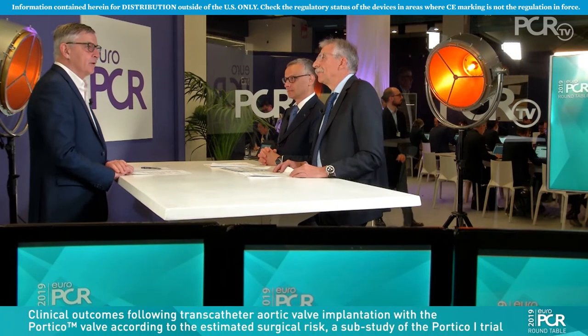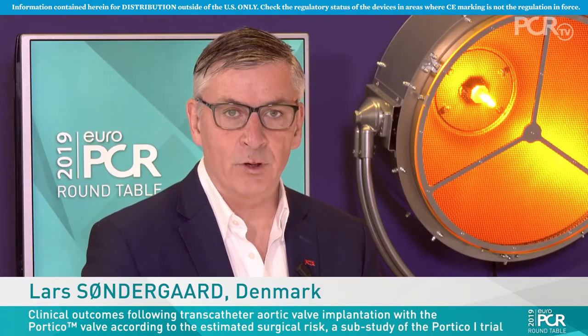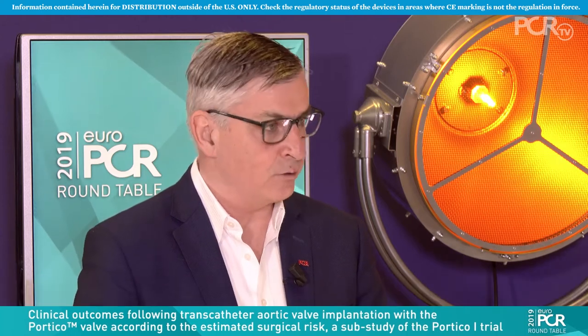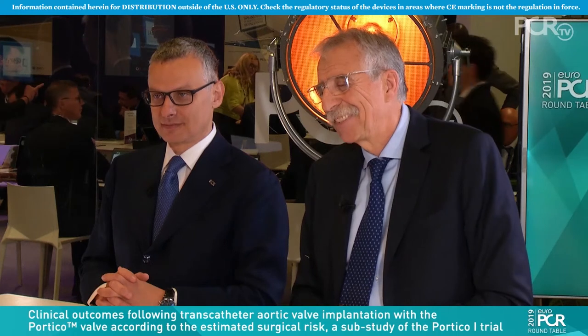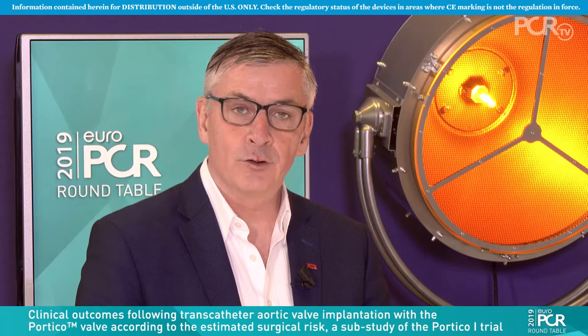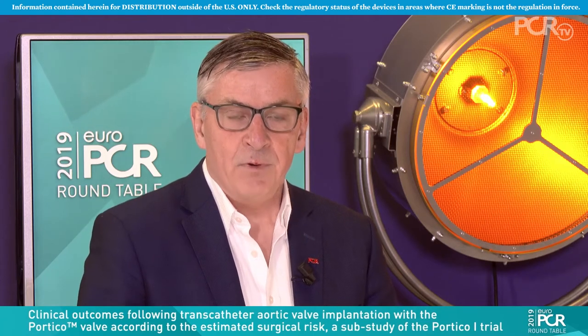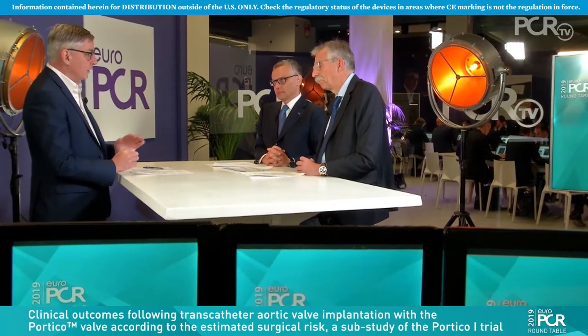Welcome to EuroPCR 2019 in Paris. My name is Lars Sondergaard, from Copenhagen, Denmark. I have the pleasure to be here with Francesco Maizano from Switzerland and Francesco Bodoni from Italy. We're here today to talk about the PORTICO-1 study, and particularly the new data coming out on stratifying patients into different surgical risk scores. I'm going to ask Francesco Bodoni to tell us about the main study and the device which was used.